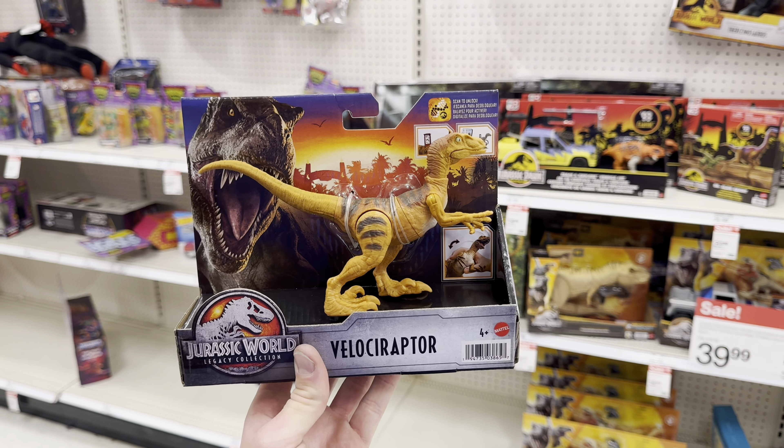Now we are outside of Walmart and again I really want to find that variant Triceratops or anything I don't have in my collection. There's no telling what I'm going to find, so let's head in and see what they got.